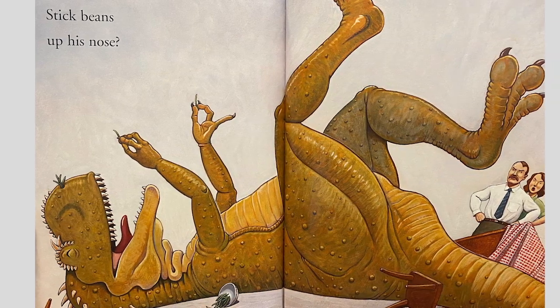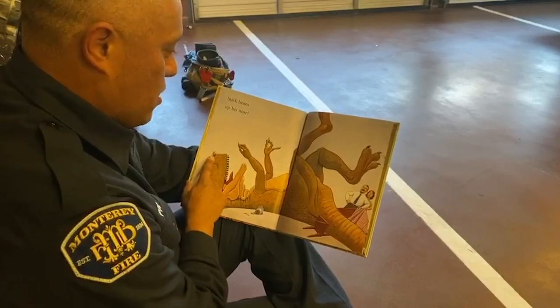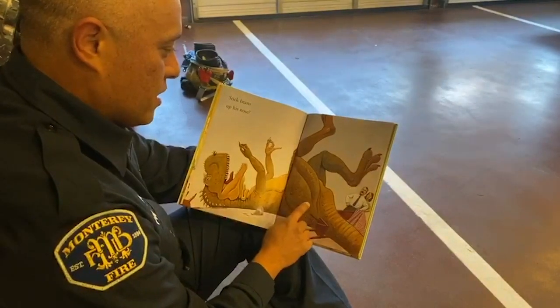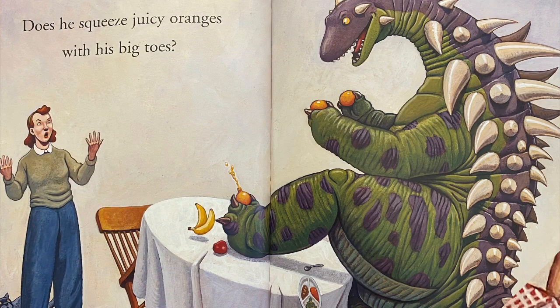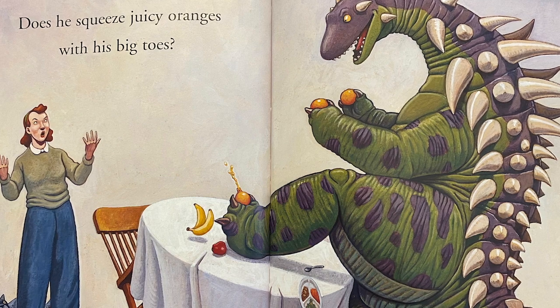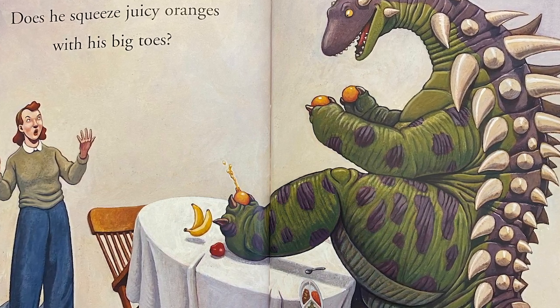Does he stick beans up his nose? Oh, look at the beans in his nose. That's not the way we eat our food, and his mom and dad don't look too happy about that. Does he squeeze juicy oranges with his big toes?